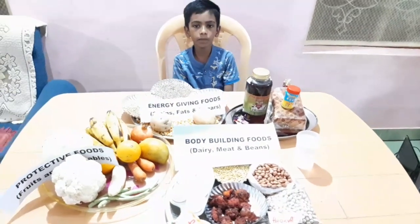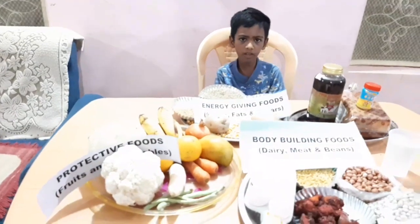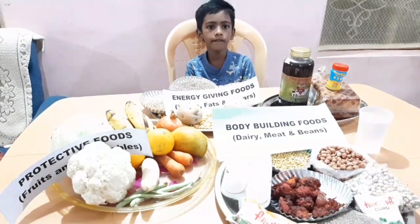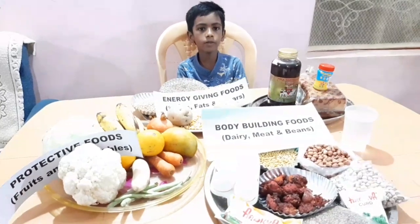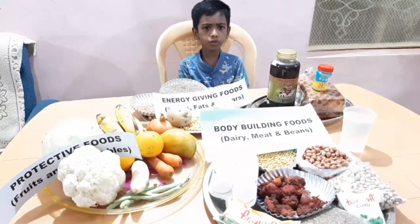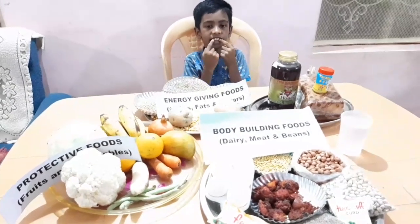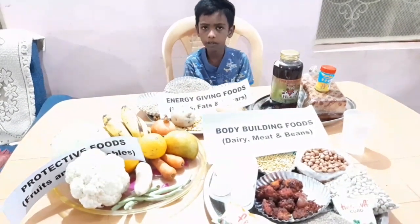The third group is protective foods. Some foods protect our body health — they are called protective foods. Vitamins and minerals protect us from germs and keep our body healthy. They keep our eyes, teeth, and bones strong and healthy.